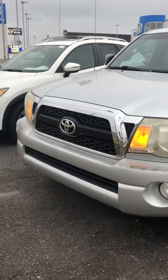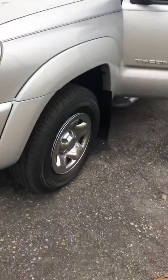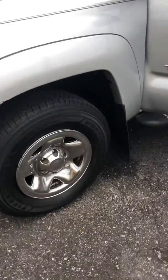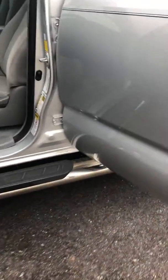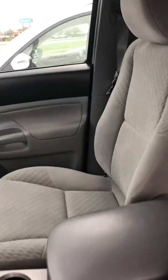2011 Toyota Tacoma. You can see it does have the nice alloy wheels, it also does have the step bars already installed. This is the pre-runner edition, very clean cloth interior.